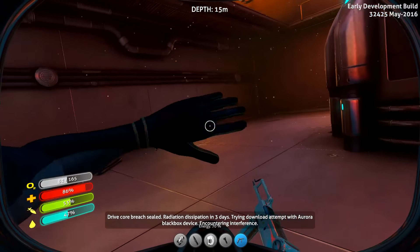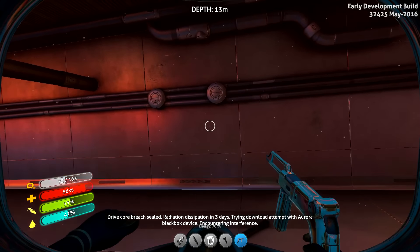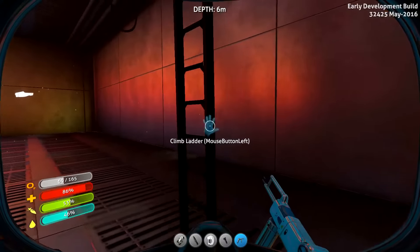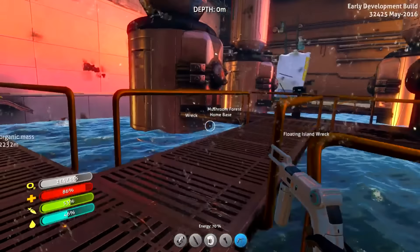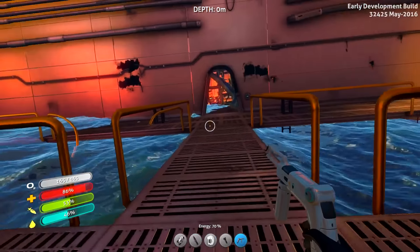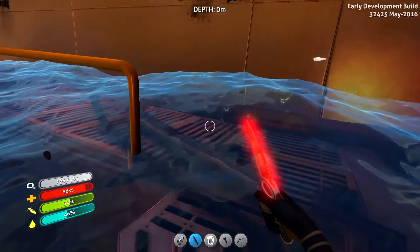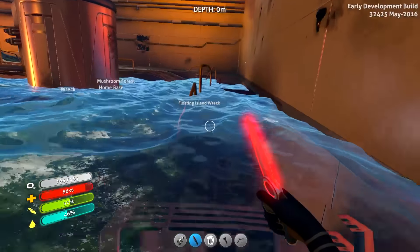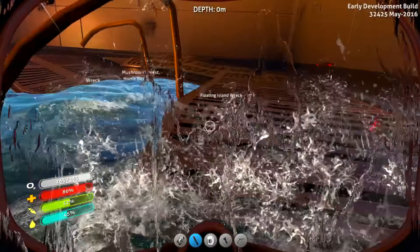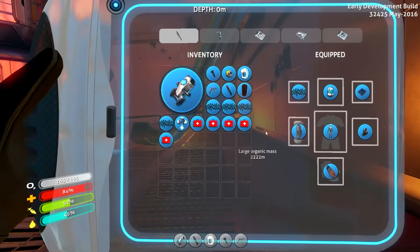Drive core breach sealed — radiation dissipating in three days. Trying download — attempting Aurora black box device, some kind of interference. We did it! Radiation levels are estimated to return to safe levels in T-minus three days, ten hours. Some killer music playing — it's going to take three in-game days by the sounds of it to repair this bad boy.